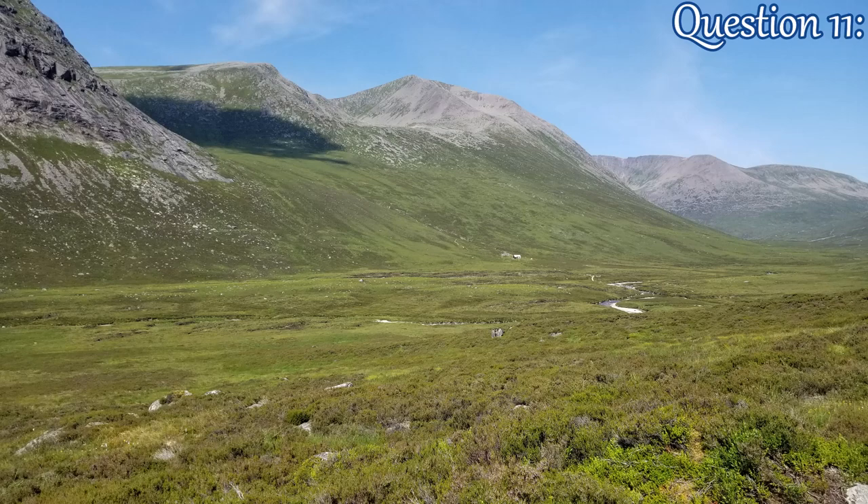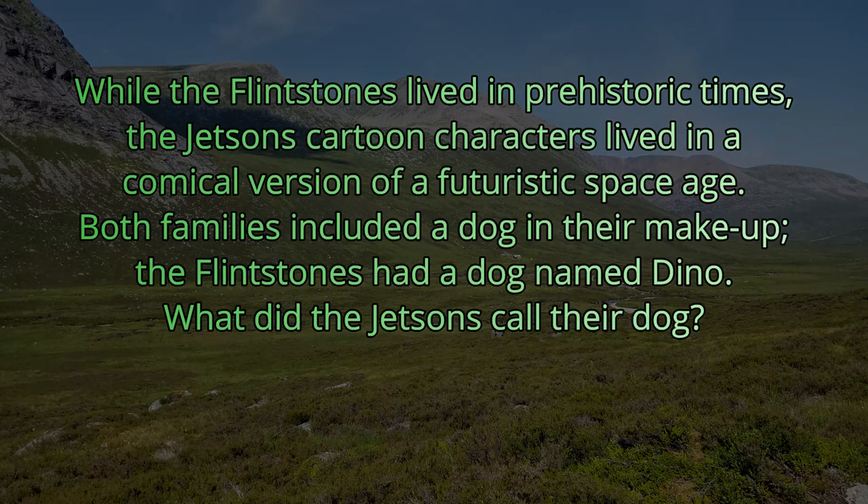Question 11. While the Flintstones lived in prehistoric times, the Jetson cartoon characters lived in a comical version of a futuristic space age. Both families included a dog in their makeup. The Flintstones had a dog named Dino. What did the Jetsons call their dog? The answer is Astro.